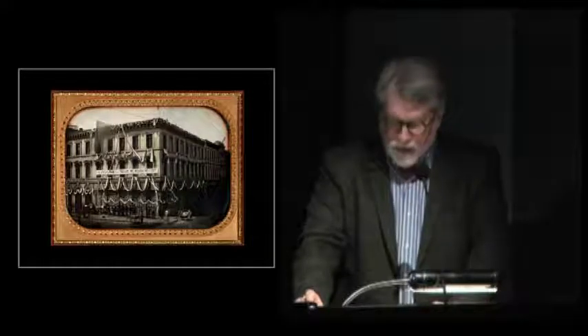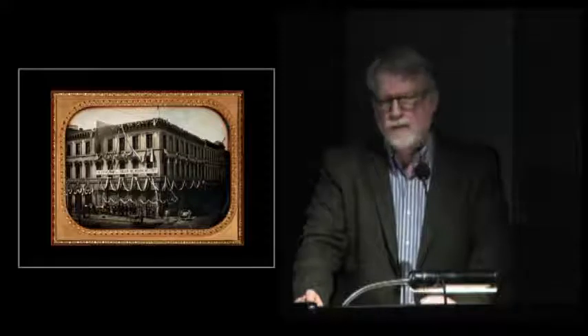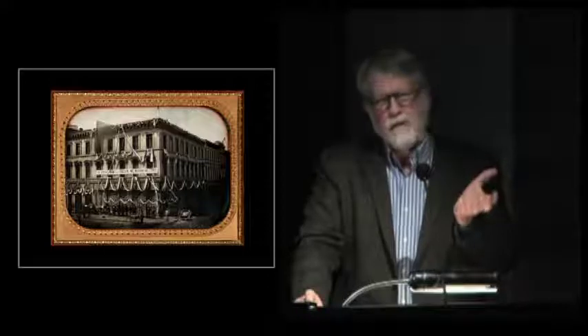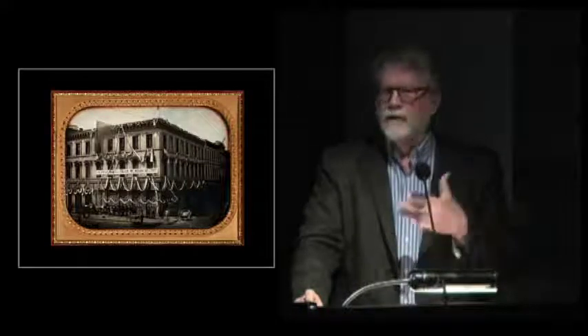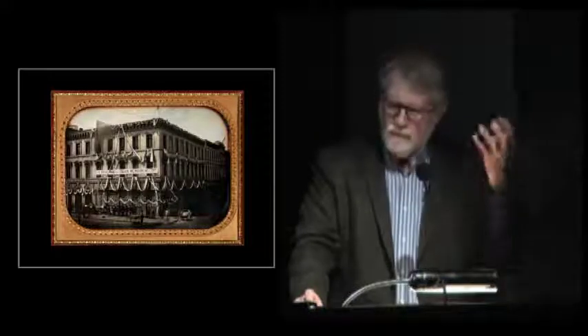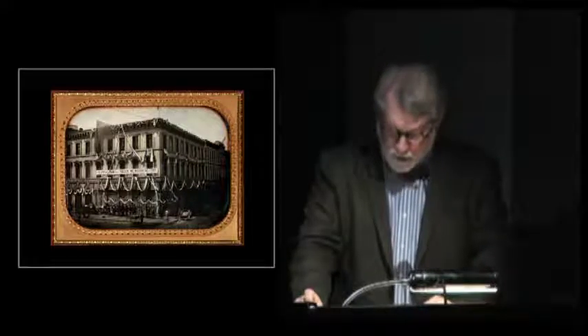The daguerreotype forms the bedrock of the entire history of lens-based imaging. It is the fount from which everything we know and think about modern still photography derives. The DNA of photography as we know it goes directly back to the daguerreian period.